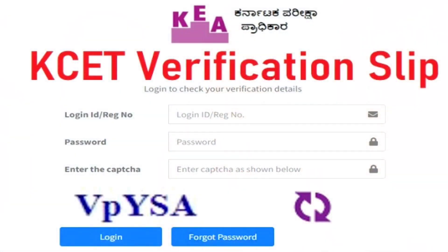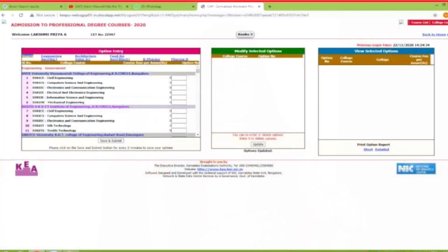First, we will understand how to attend the KCET option entry. So during your document verification, they will provide you a user ID and secret key. With the use of that, you need to log in to the official KCET website, and there it will show the list of courses they are offering, like Engineering, Pharmacy, Agriculture, and Veterinary. You need to choose your course — if you are interested in B Pharmacy, PharmD, Agriculture, Engineering, or anything else. After selecting your course, it will provide the list of colleges participating in the KCET option entry, and you can give priority numbers to your interested college.